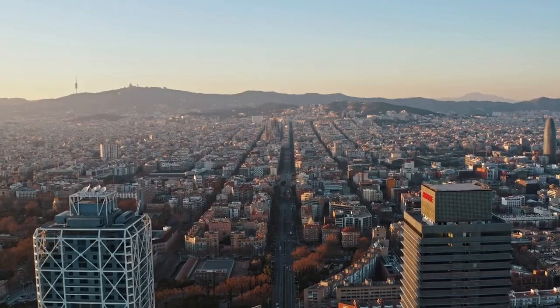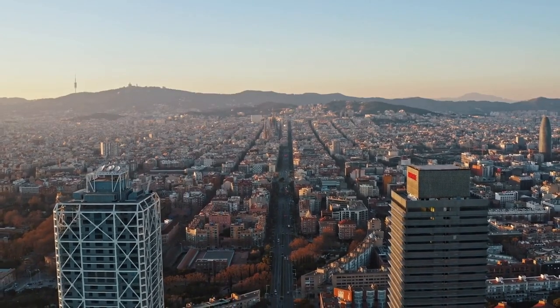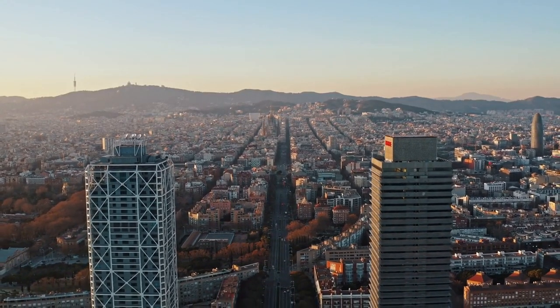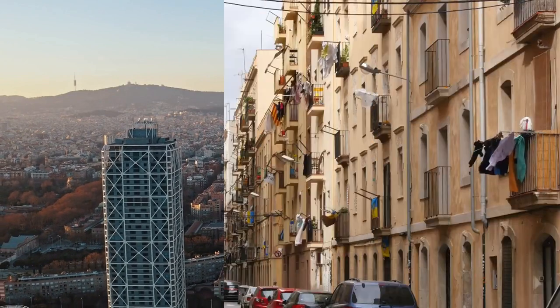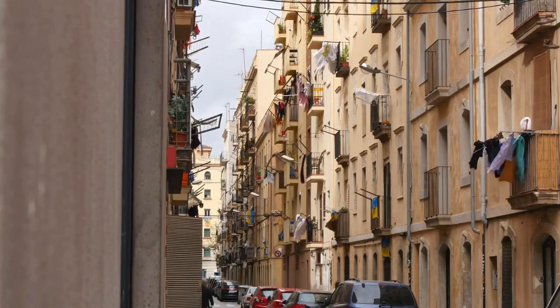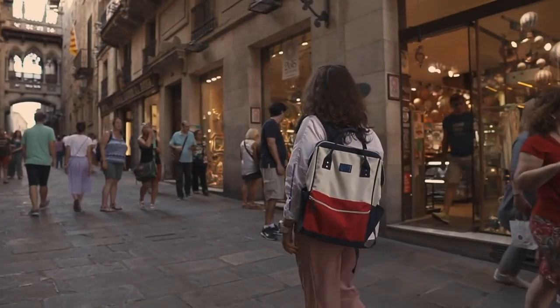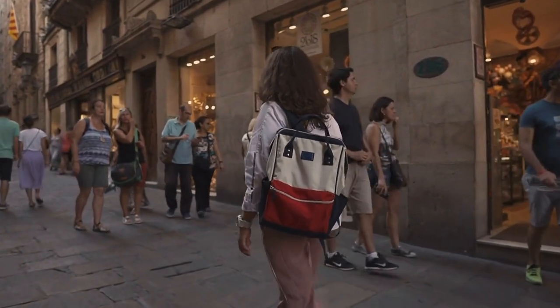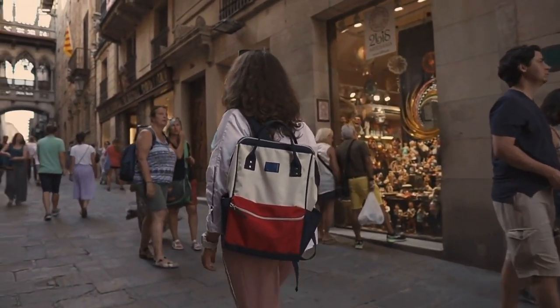During the Spanish Civil War in the 1930s, Barcelona played a key role in the fight against fascism, with many of the city's residents joining the Republican forces. The city was heavily bombed during the war, and many of its historic buildings were damaged or destroyed. In the decades following the war, Barcelona underwent a period of regeneration and renewal, with many of its historic buildings and monuments restored to their former glory.